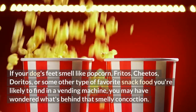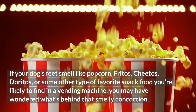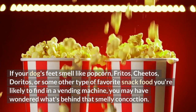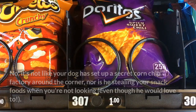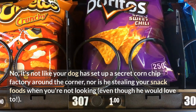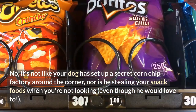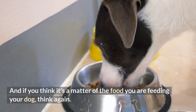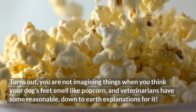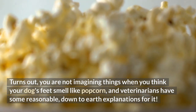If your dog's feet smell like popcorn, Fritos, Cheetos, Doritos, or some other type of favorite snack food you're likely to find in a vending machine, you may have wondered what's behind that smelly concoction. It's not like your dog has set up a secret corn chip factory around the corner, nor is he stealing your snack foods when you're not looking. Turns out, you are not imagining things, and veterinarians have some reasonable, down-to-earth explanations for it.